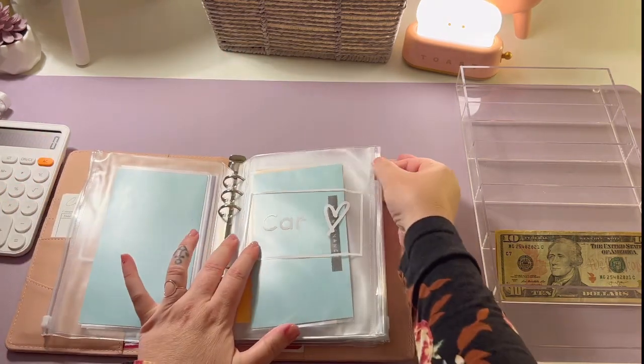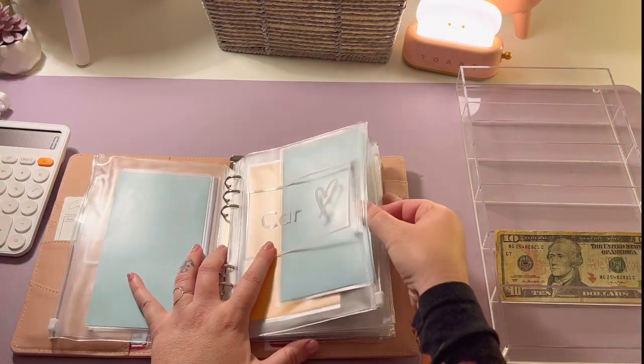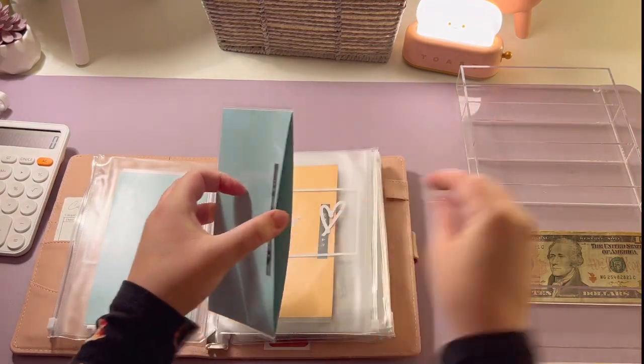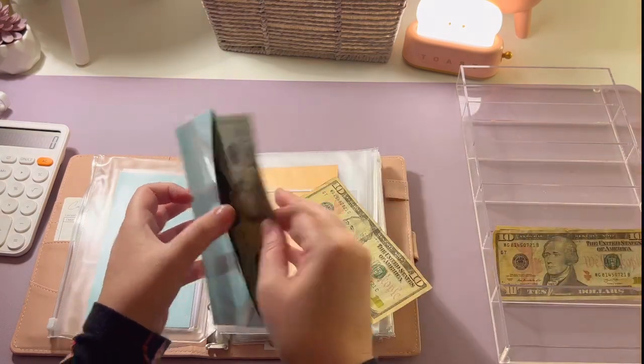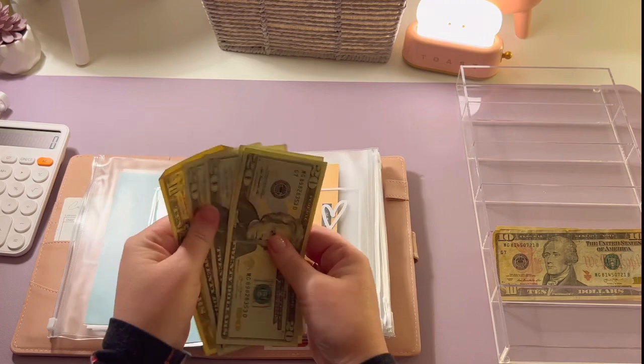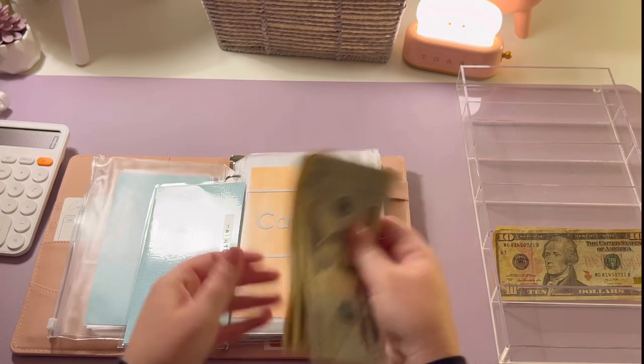My car maintenance envelope is going to get ten dollars. I'd usually try to do twenty, but it's just not happening right now. Car maintenance now has twenty, forty, sixty, eighty, ninety, one hundred.